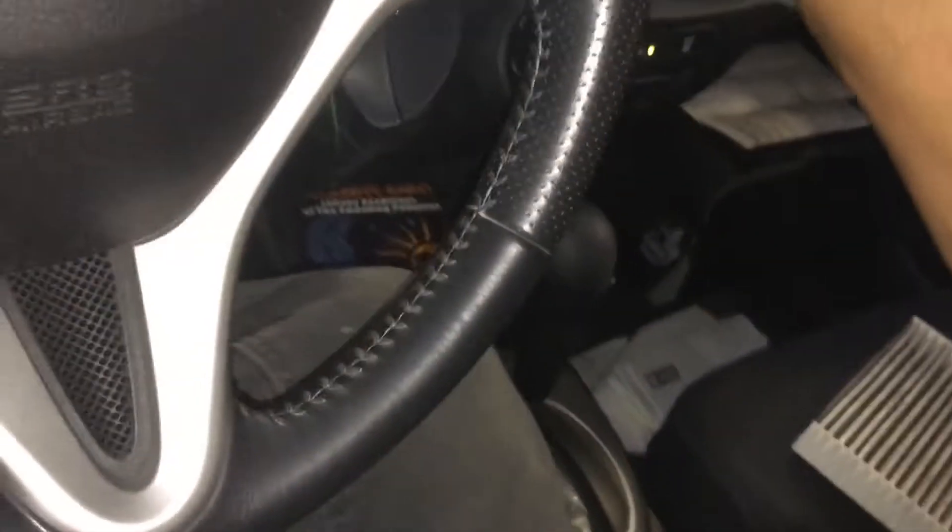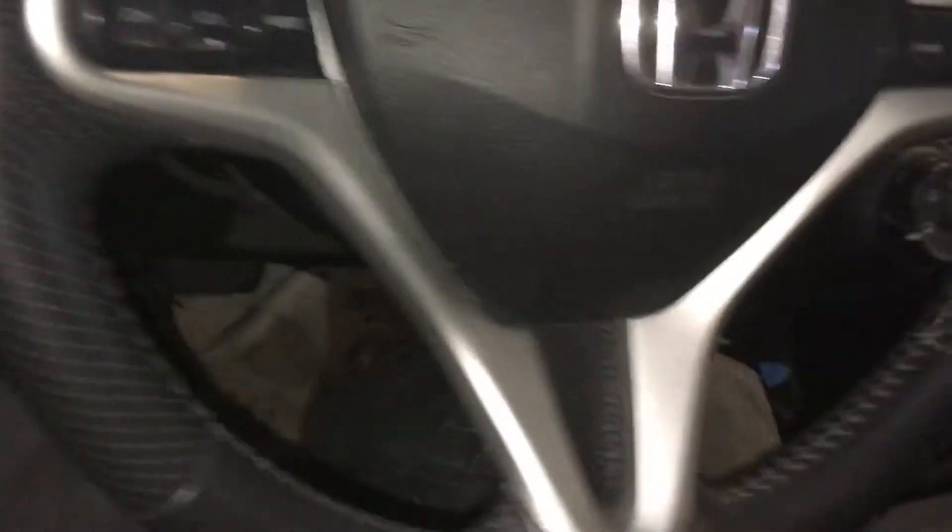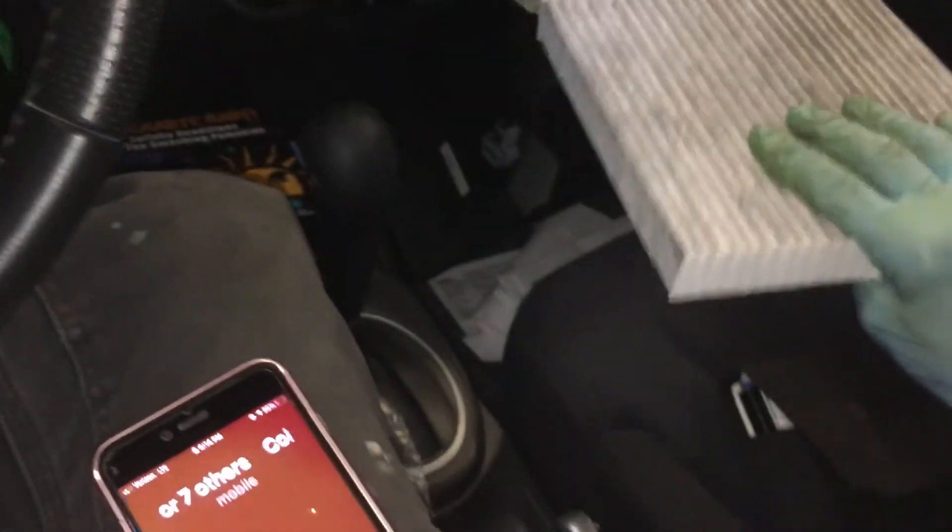This filter needs to get replaced to restore the airflow, because it definitely made a difference. Word of note: if you get the really good allergy filters, change them often.